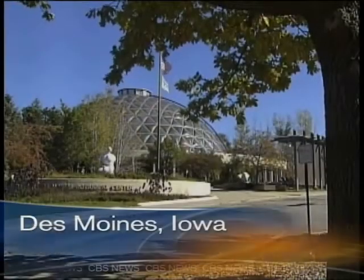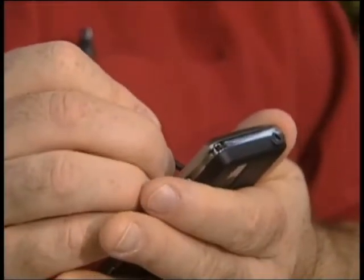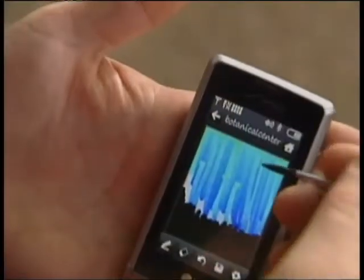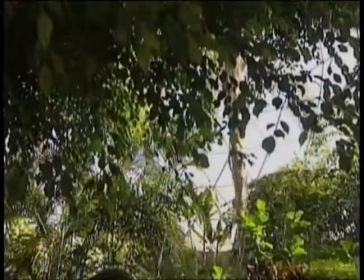The Des Moines Botanical Center. Inside, it's an artist's dream. To my knowledge, it's just this phone. A place where plenty of people have painted plenty of pretty pictures. What I've done is I've used the rainbow tool to get this turquoise. Including Brent Rogers.